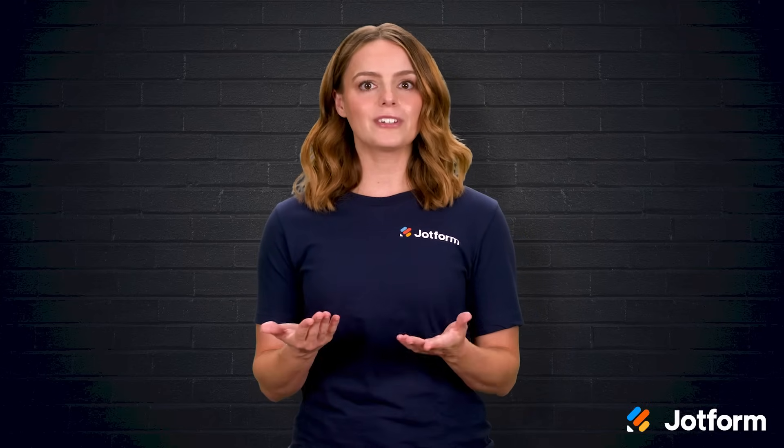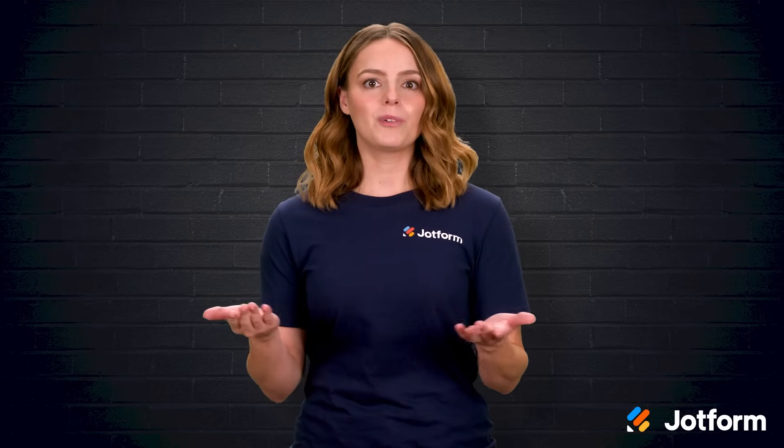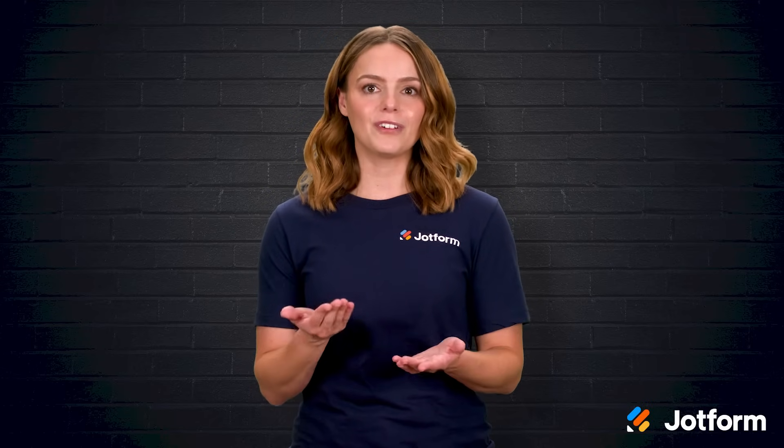I'm Sissy with JotForm, and in this video we will explore six popular survey platforms, spotlight the unique strengths of each one, and wrap up with practical pointers for choosing the perfect fit for your next project. Let's jump right in!